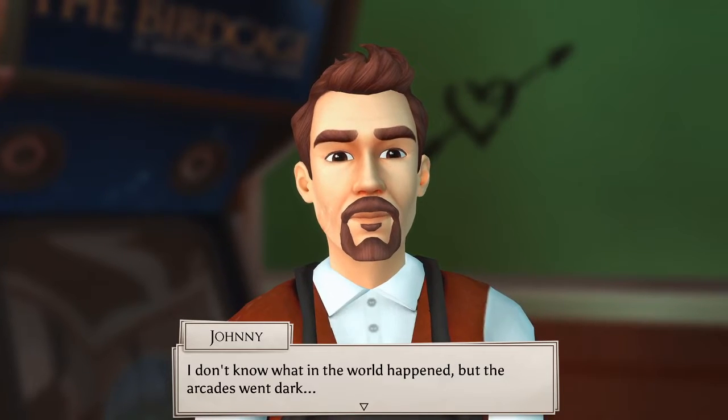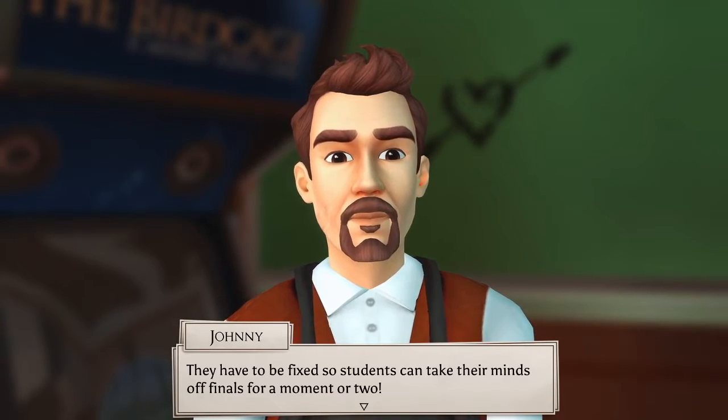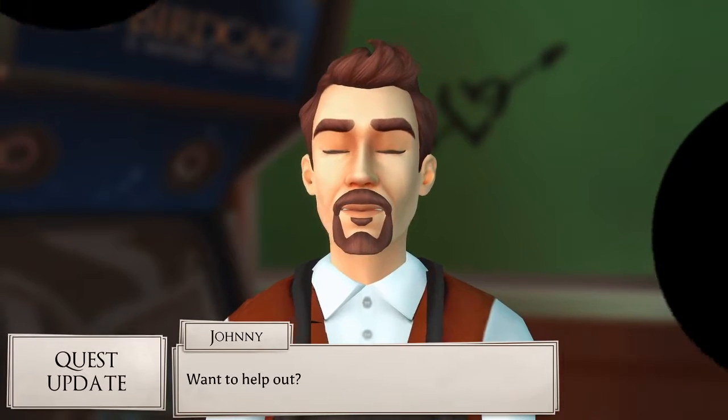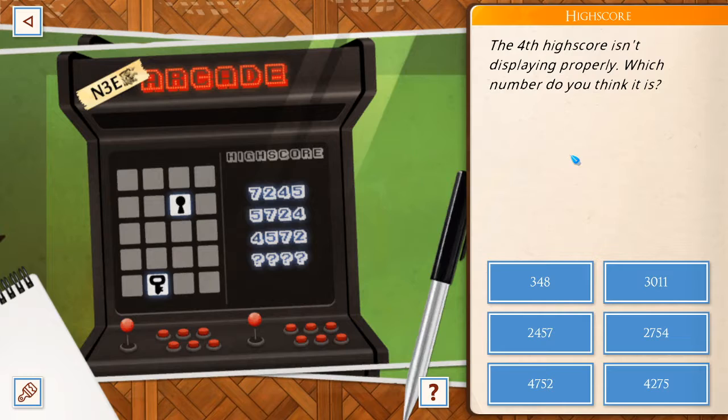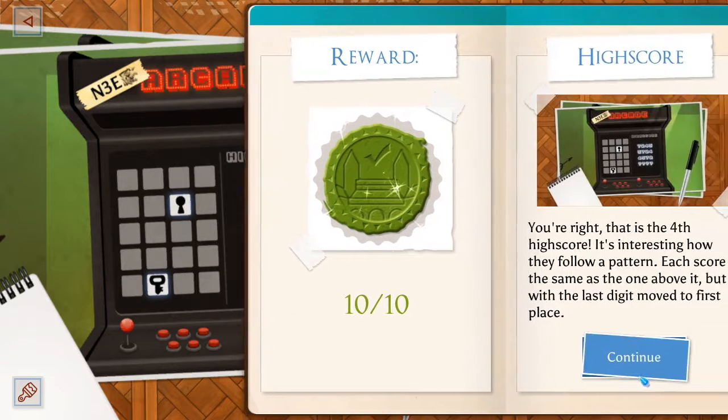I don't know what happened, but the arcades went dark. You have to fix it so students can take their minds off finals for a moment or two. Want to help out? Back-to-back puzzles. The fourth high score isn't displaying properly — what number do you think it is? Seven, two, four. So it ends with seven. So it's that. We got it. Excellent work. Interesting how they follow a pattern.